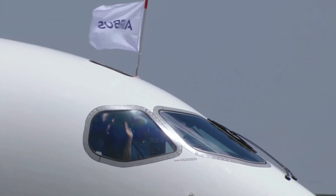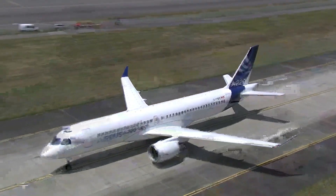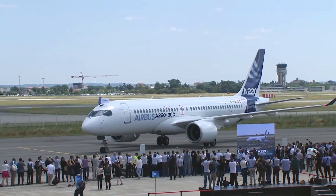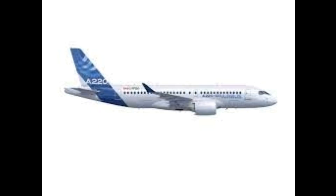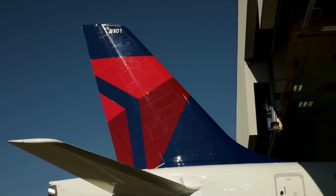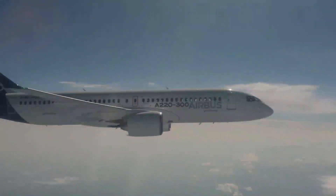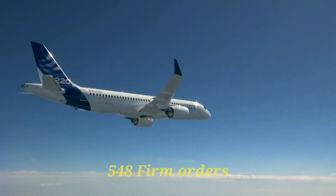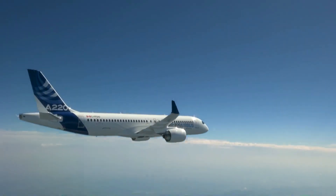Our third and final category is the aircraft's orders, which can help us determine which aircraft is more popular and makes more sense for airlines to order. The A220-100 has 94 orders, with its biggest customer being Delta Airlines with 45 orders — almost half of the total DASH-100 order sheet. The DASH-300 is much more popular, probably because of its better versatility and operating economics, with 548 orders and its biggest customer being JetBlue with 70 aircraft orders.